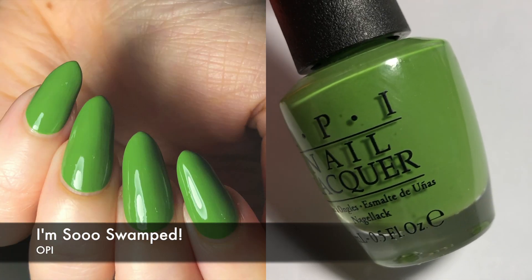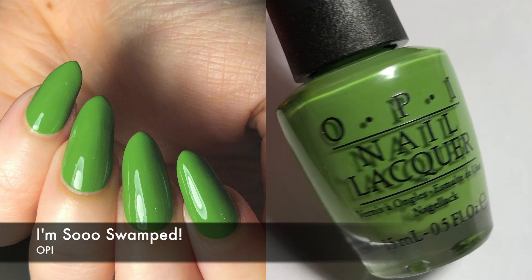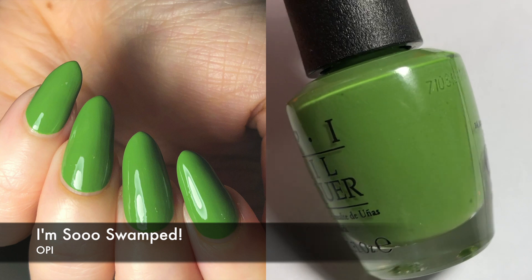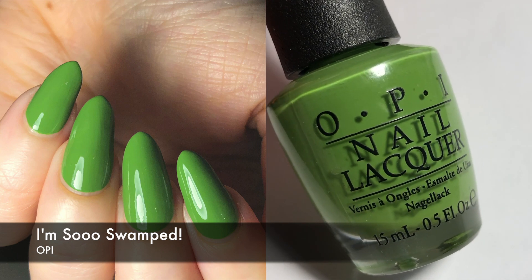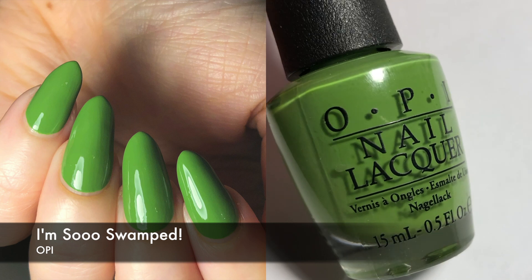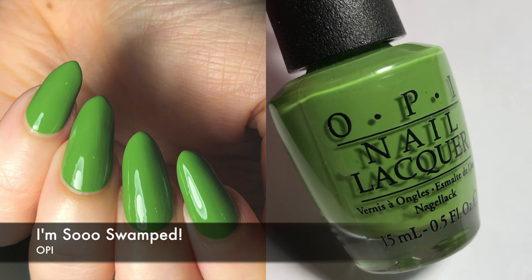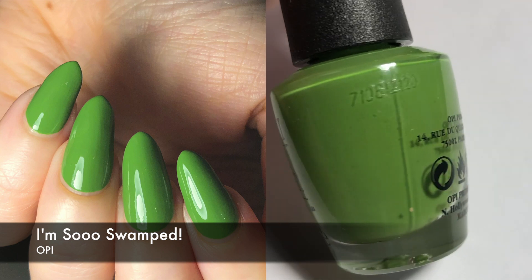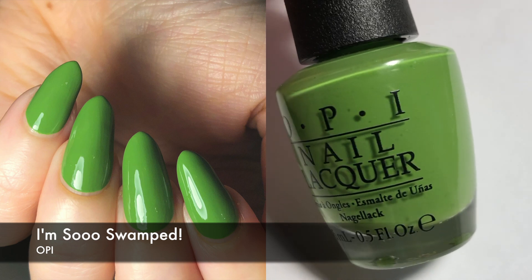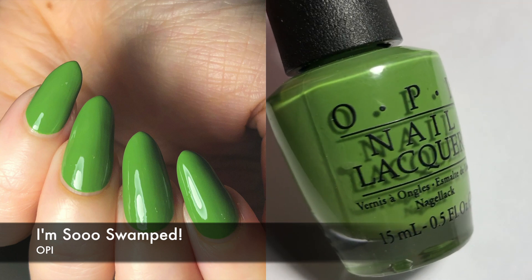Next I wore one by OPI called I'm So Swamped. I wore this last year as well. I feel like I used to have trouble capturing greens because they didn't look good with my skin tone — whenever I took a picture of a green polish it would make my hands look really weird. I didn't have that particular issue this time since I changed up my setup and camera. Regarding the polish, this was pretty good. I did two to three coats. My ring finger is really ridgy so it's a little bit difficult to get stuff to be opaque, but I like the formula and I like the color — it's kind of like a crayon green color.